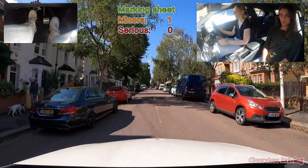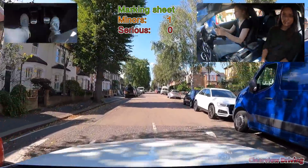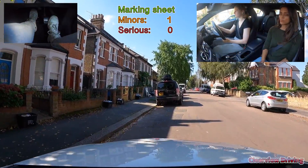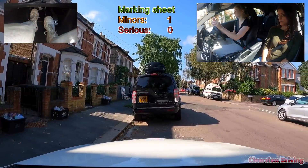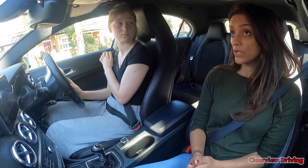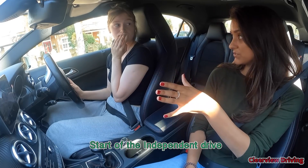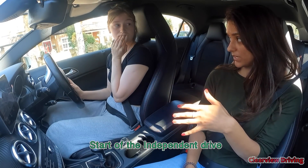Pull over and park on the left, behind the black car. Leave enough space to move away. We're going to start the independent driving from here. I'm going to give you a series of directions to follow. I'd like you to go up to the very end of this road, turn left, and then at the traffic lights, turn right.